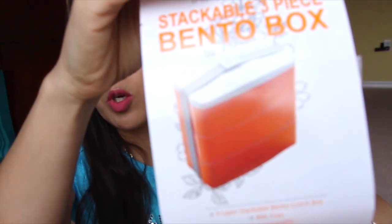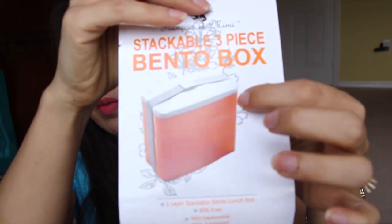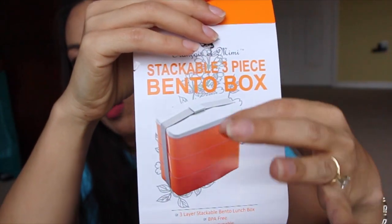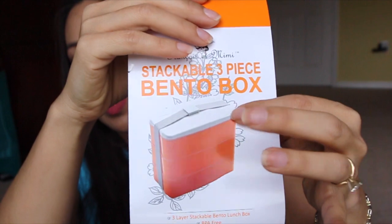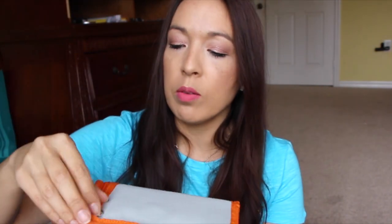Another item from Thomason is this stackable bento box. It's really cool — when you open the little zipper pouch, there are three Tupperware containers that stack on top of each other. Each container has its own lid, and then there's an additional top lid where inside there's a knife, spork, fork, and spoon. Really cute.